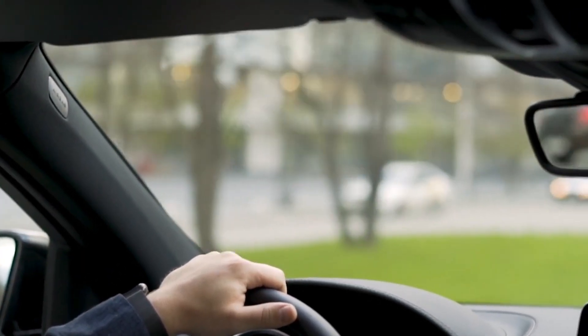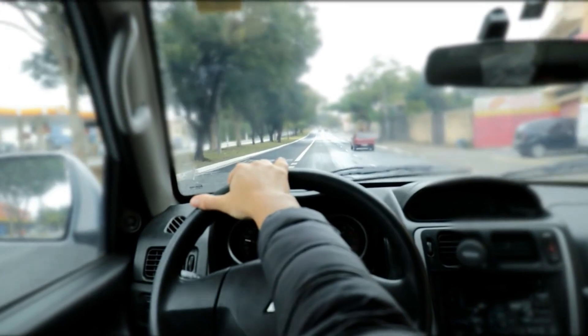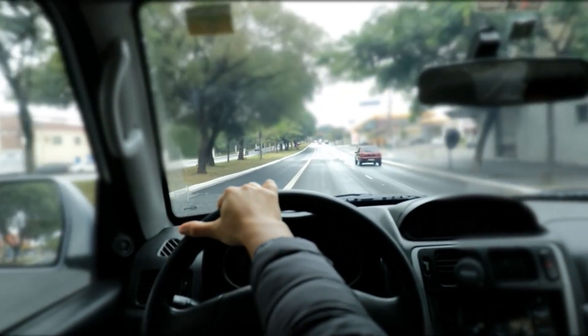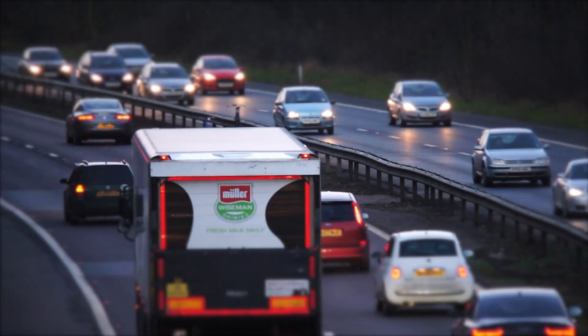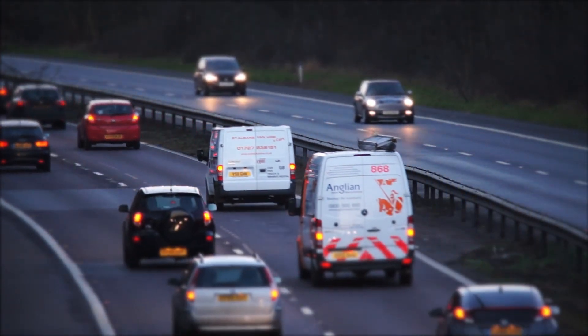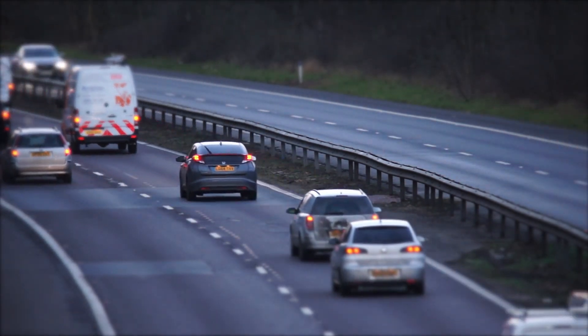What if I told you that the future of driving is here, and it's even cooler than you imagined? Tesla's self-driving technology is pushing the limits of what we thought was possible on the road — from navigating city streets to handling highway cruises with zero human intervention. These cars are redefining autonomy.